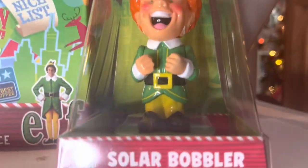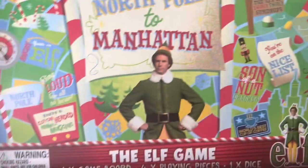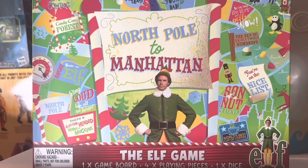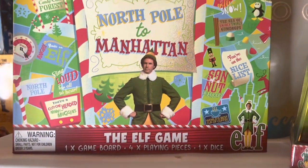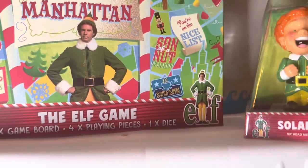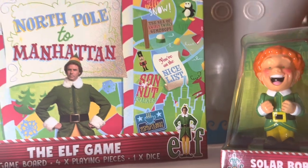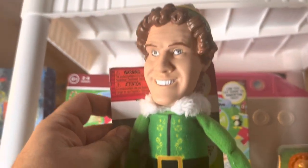I told you these shelves were full of a little bit of everything. First we have the Elf Bobbler — he's solar-powered and worth about $10. Then we have the Elf Game called the North Pole to Manhattan Game, worth about $20 still sealed in the box. And then one more Elf item: the Elf little plush doll, worth about $15.